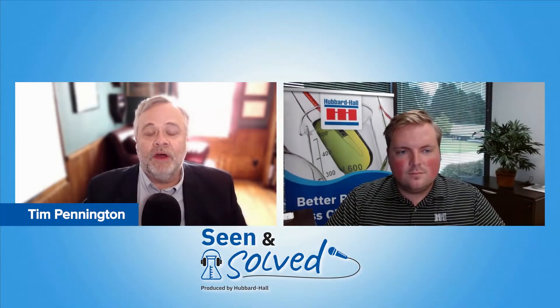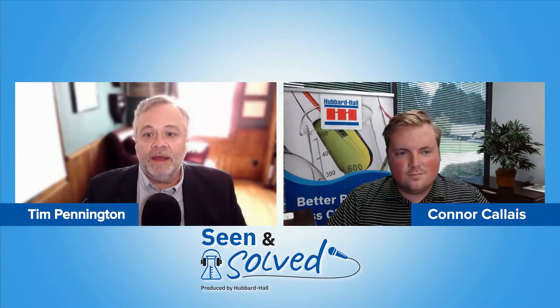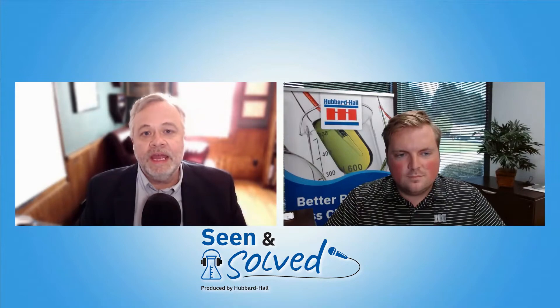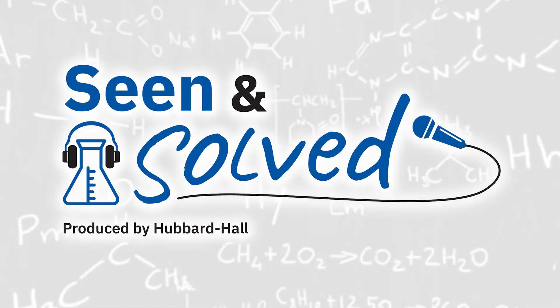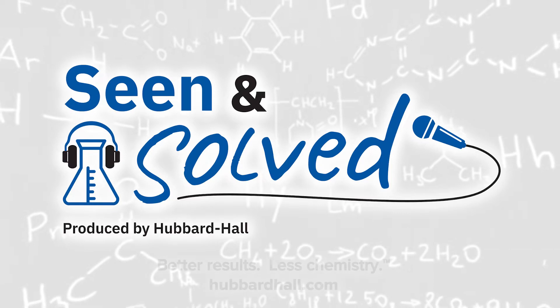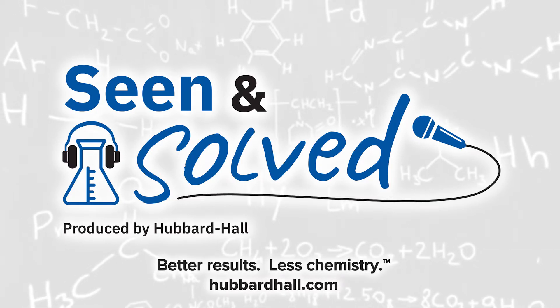Welcome to this edition of Seen and Solve. Today we're talking with Conor Calais, who's an application specialist at Hubbard Hall. Our topic today is going to be phosphate, specifically zinc and manganese. I'm Tim Pennington and you're listening to Seen and Solve, brought to you by Hubbard Hall — better results, less chemistry.